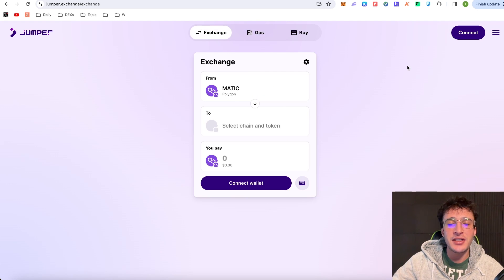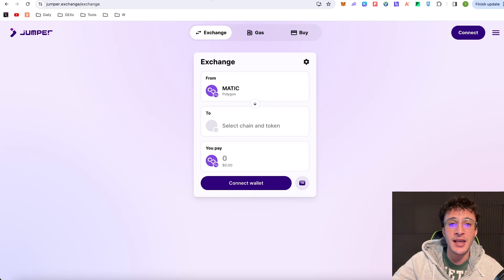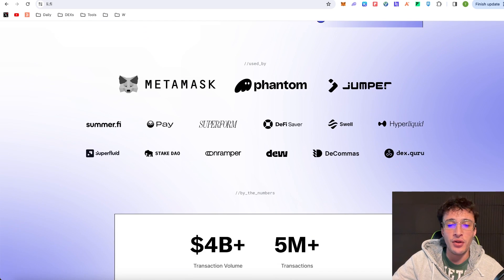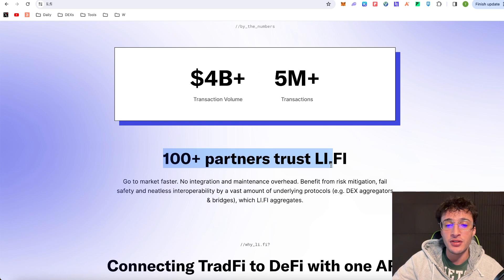There is going to be an airdrop — in my opinion I definitely think so. If you go to Li-Fi, the protocol that powers Jumper Exchange, you'll see it's used by Metamask, Phantom, and Jumper itself. Other protocols using Li-Fi include Summify, Gnosis Pay, Superform, DeFi Saver, Hyperliquid, Superfluid, OnRamper and more. They've done over four billion dollars in transactional volume with five million transactions in total and growing, with over a hundred partners.